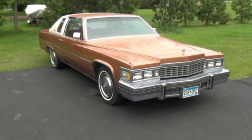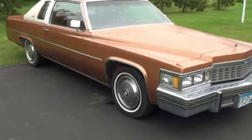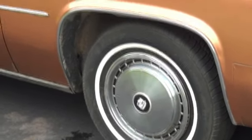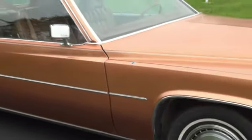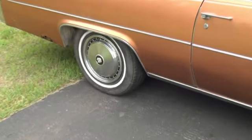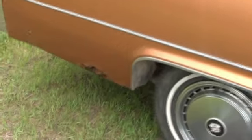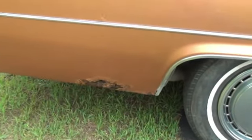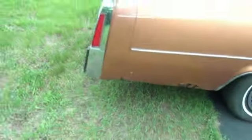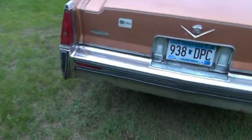This is a '77 Cadillac Coupe de Ville. It's in really good condition — still has good tires on it. There are a couple patches of rust, but it's not too bad. Most of it's just surface rust.